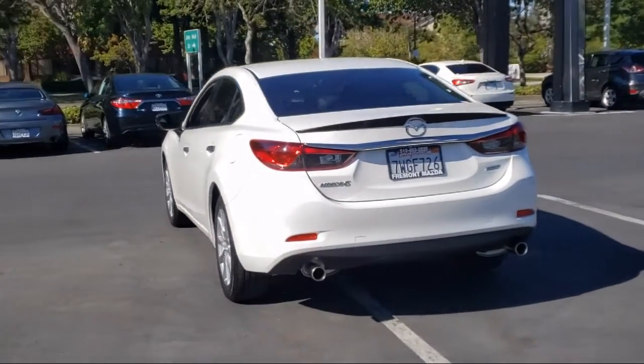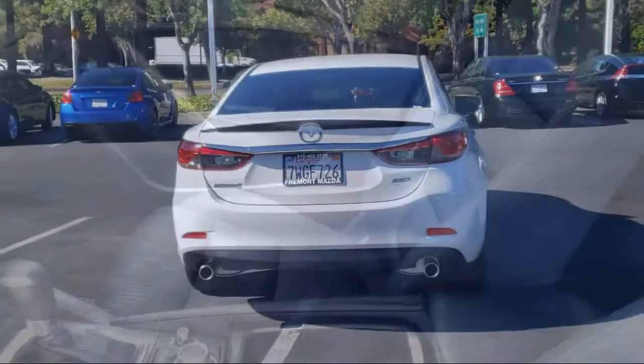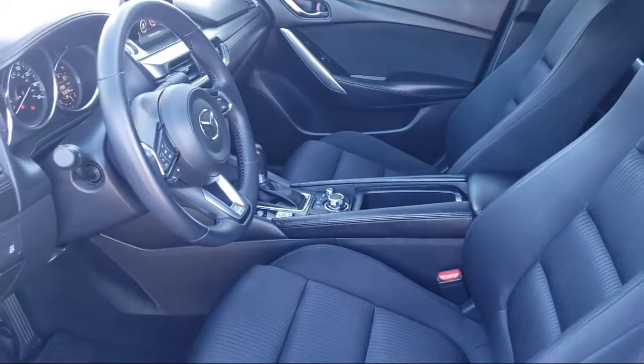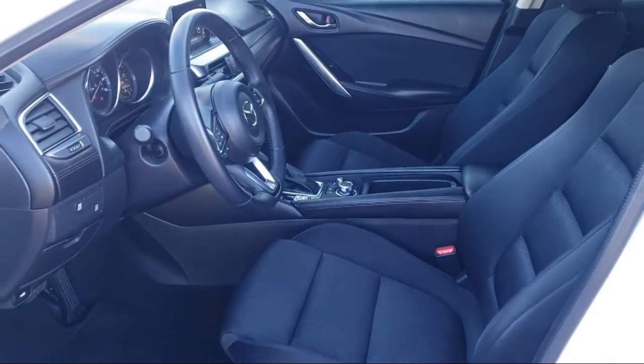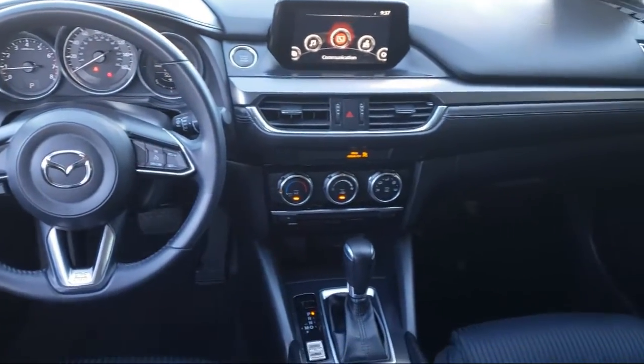Only the best maintained late model vehicles make the Mazda Certified Pre-Owned Vehicle cut. To be eligible, they must pass a 160-point inspection. From major to minor components, each vehicle is tested to make sure that it meets Mazda's highest standards, so you'll feel confident and enjoy every drive in your certified Mazda.